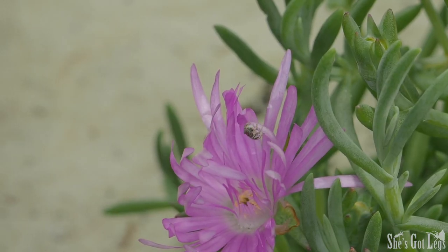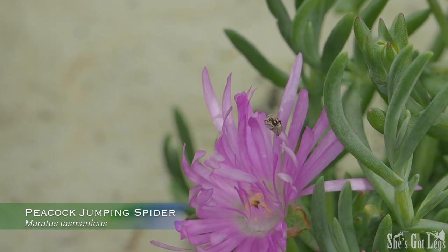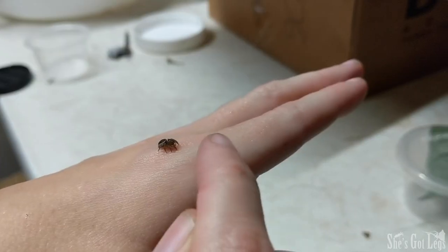Peacock jumping spiders. Oh my God. Just wow. This is Maratus Tasmanicus, the south eastern coastal peacock spider. Just for context, these peacock spiders are so tiny — they're about the size of that grain of rice that gets lodged in your teeth when you're on a date and you just can't quite... Different peacock spider species here, but you get the idea.